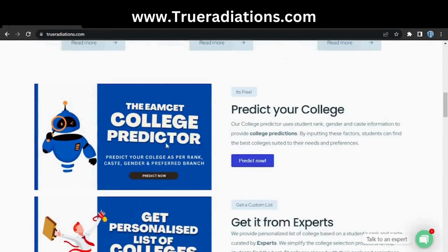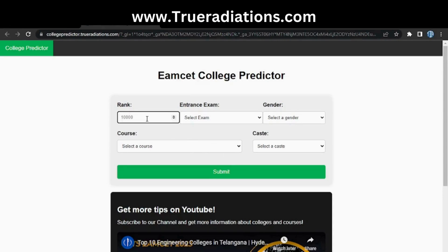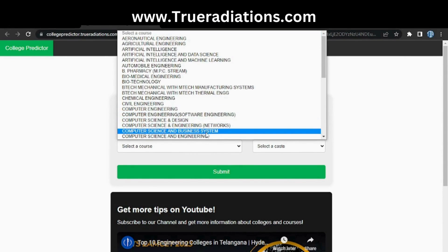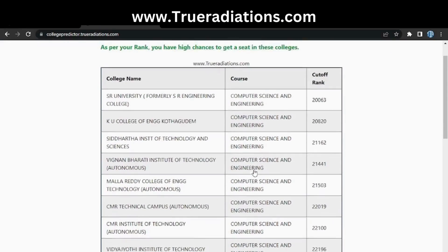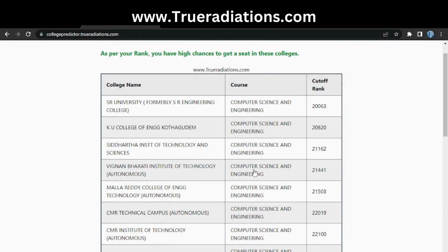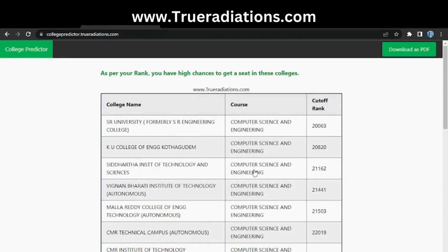Click on 'Predict Now.' It will ask you to enter your rank — I'm going with 20,000. Entrance exam is TSMSET, gender is male, branch is Computer Science Engineering, and caste is General. Here are the results: I have good chances of getting a seat in SR University for CSE, followed by KU College, Vignan Bharti, Mallaredy, CMR, Vidya Jyoti, Gitanjali, and others.